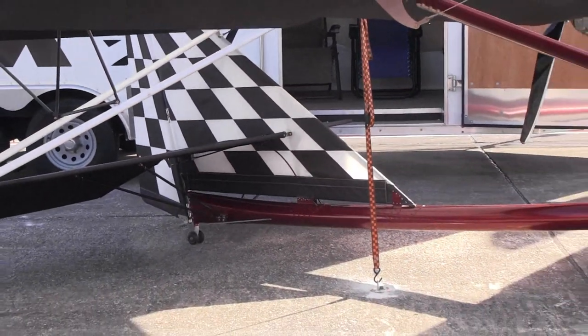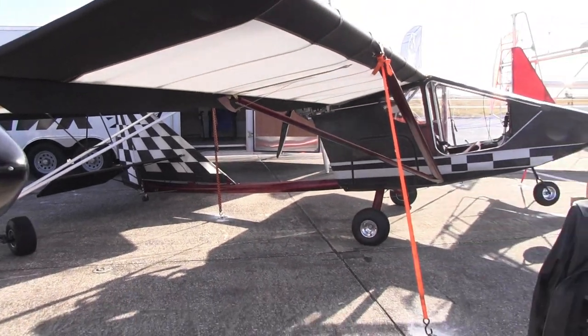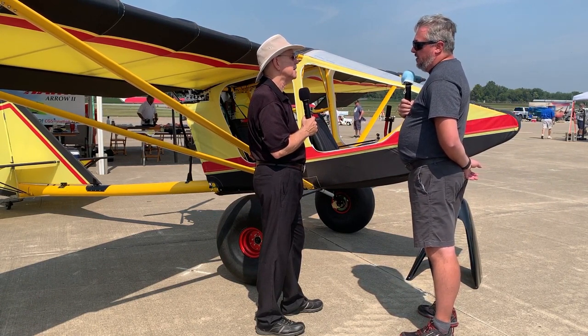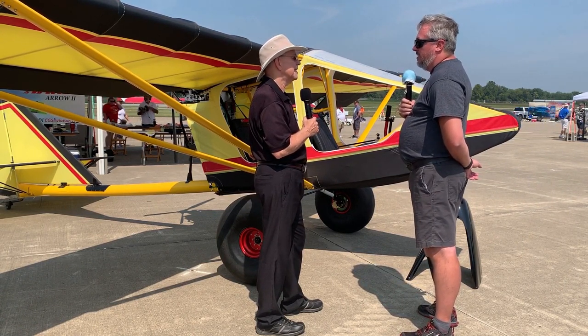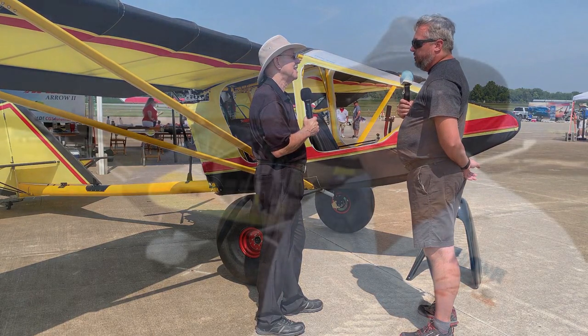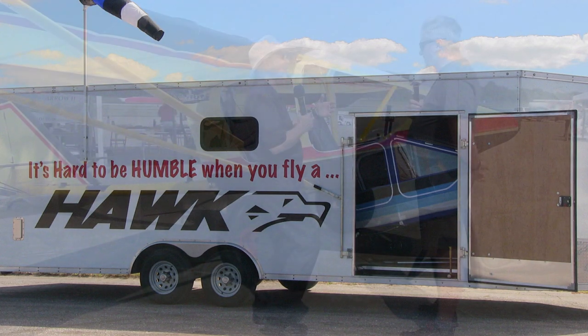We've got a handful of guys that have been working in our build shop and we're bringing on more with this process. We're based out of Cincinnati, Ohio — the southwest corner — which is almost back where this airplane started. I believe Chuck was up north in Ohio. Bringing it back home to Ohio has been a fun piece of the puzzle, and Ohio's got a little bit of aviation history — something about the Wright Brothers.